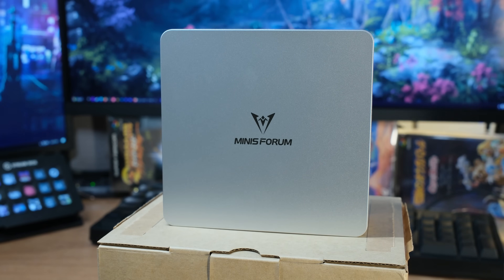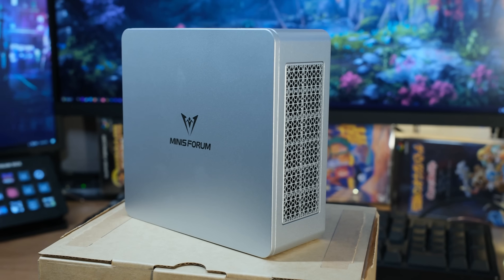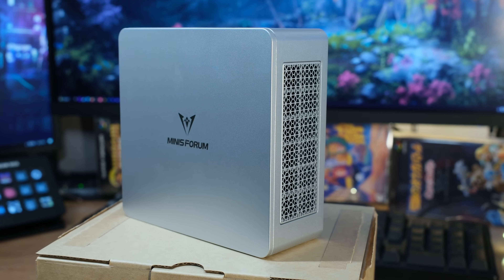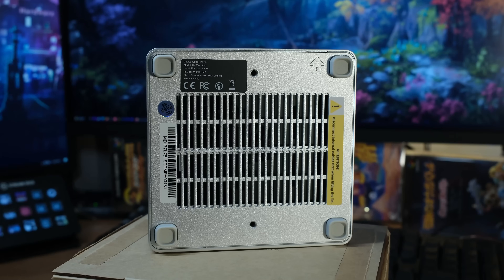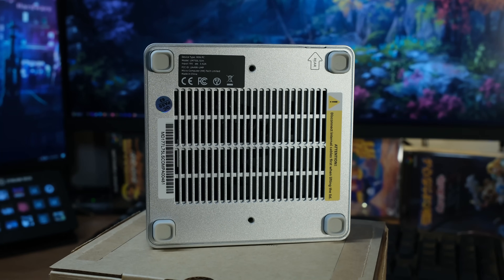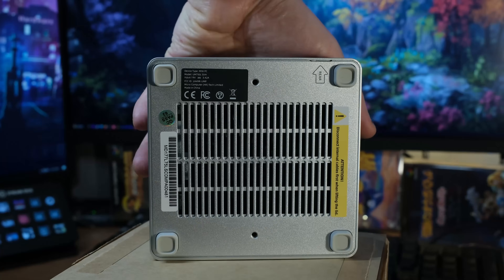The dimensions are 130 by 126.5 by 50.4 millimeters. It's actually bigger than I thought with this set of specs, but that's allowed them to put a slightly bigger fan in there and it's really quiet — you'll see that in a second. The net weight is 0.67 kilograms. For wireless, you have Wi-Fi 6E and Bluetooth 5.3, so all the latest stuff.